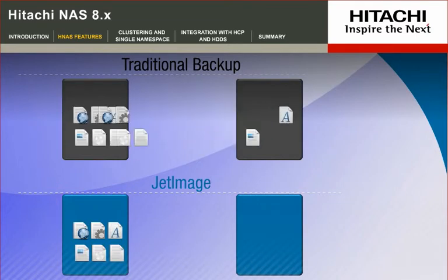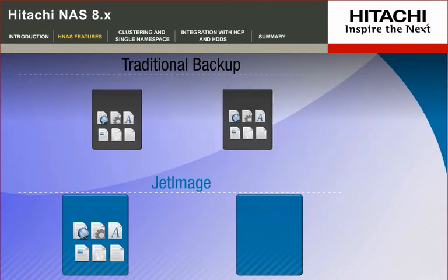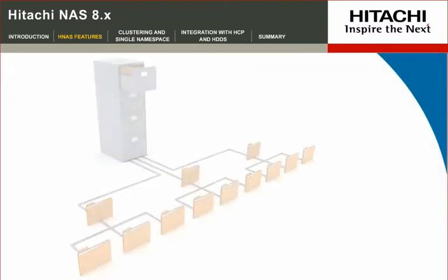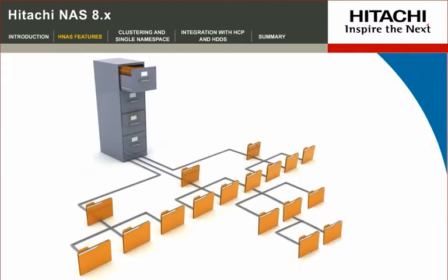The third replication solution is JetImage. It enables full file system backup and recovery and is important for large NAS repositories with challenging backup windows.